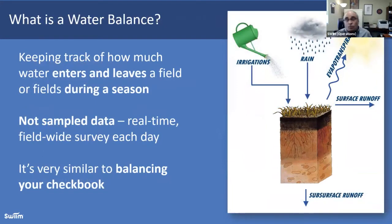A water balance means keeping track of the water entering and leaving the field during a season. We set that as the bookend — planting or budding and harvest — tracking everything happening during that period. It's not sampled data; this is real-time field level data analytics. Most of the data we're pulling is actually what's happening in the field in real time. We do use some models to help validate that. This is not just a macro big-picture version of what's happening — it tells you at the field level what's happening and gives you very accurate information. It's very much like balancing your checkbook.